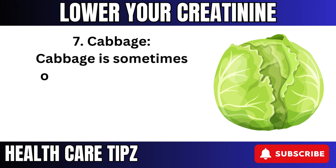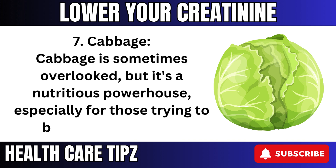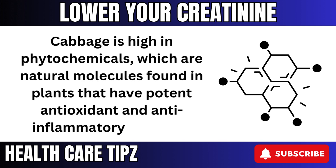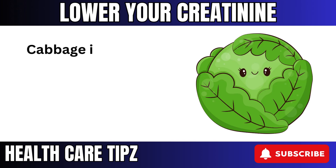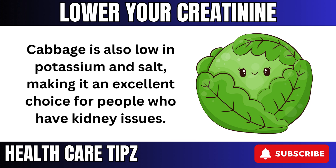7. Cabbage is sometimes overlooked, but it's a nutritious powerhouse, especially for those trying to boost kidney health. Cabbage is high in phytochemicals, which are natural molecules found in plants that have potent antioxidant and anti-inflammatory qualities. They help counteract oxidative stress, which is a primary cause of kidney damage. Cabbage is also low in potassium and salt, making it an excellent choice for people who have kidney issues.